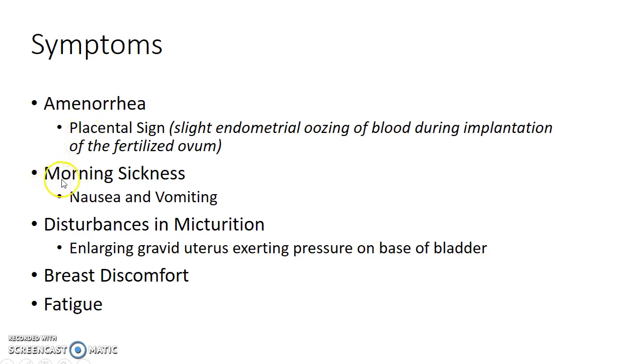The patient can present with morning sickness — that is nausea and vomiting in the first trimester of pregnancy. There will also be urinary disturbances, due to the enlarging gravid uterus exerting pressure on the base of the bladder.